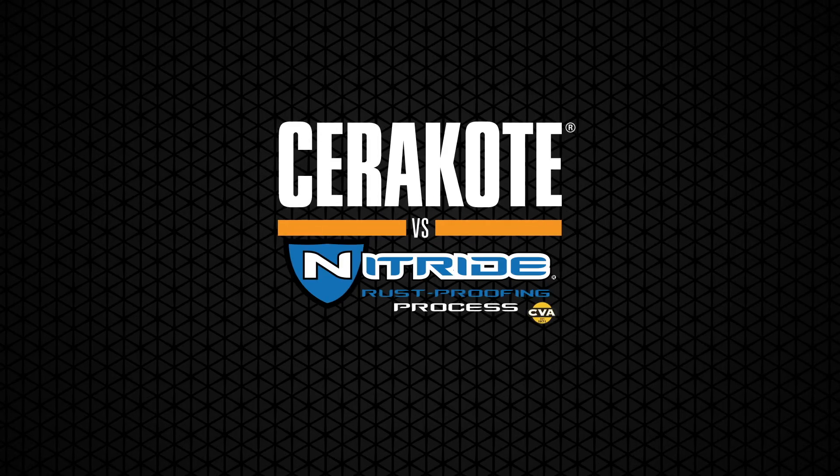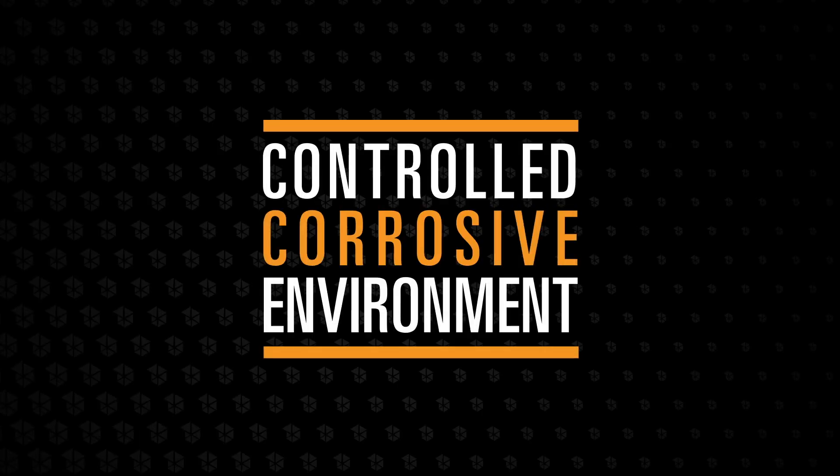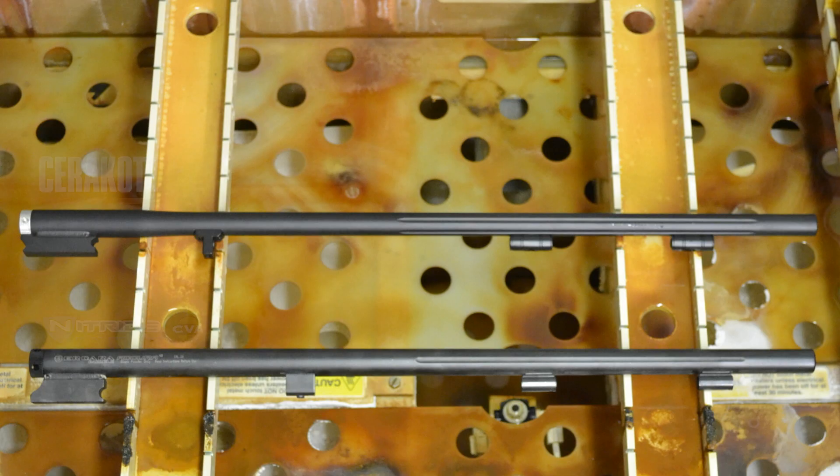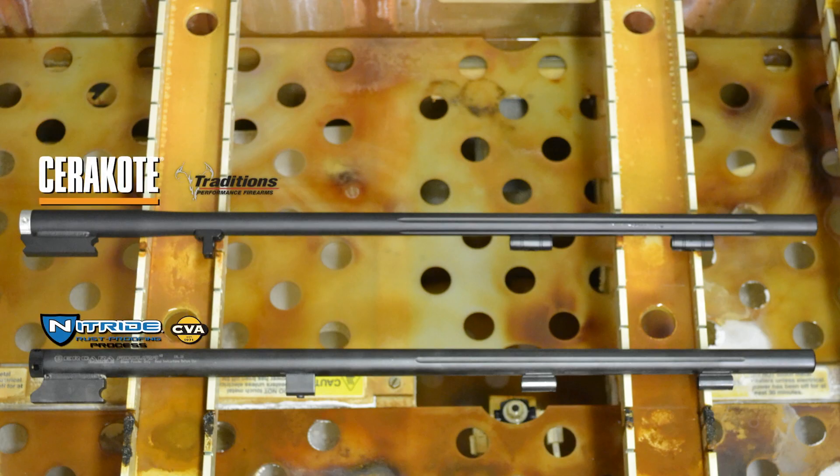Cerakote versus black nitride by CVA — who will finish strong? This is a corrosion test between two barrels from two leading firearm manufacturers. The barrel at the bottom of the screen is a 416 grade stainless steel barrel, factory treated with black nitride rust proofing by CVA, while the top barrel is mild steel, factory finished with Cerakote ceramic coating protection by Traditions Performance Firearms.